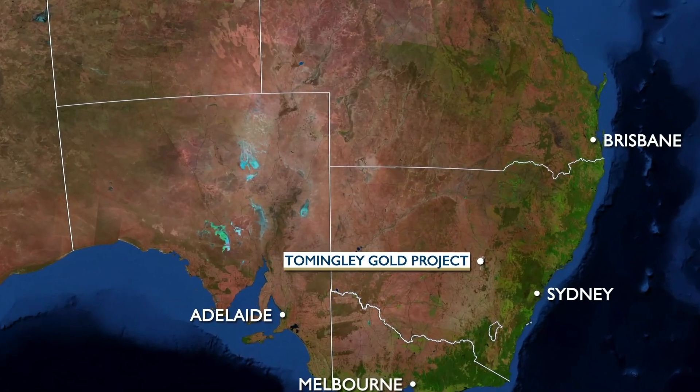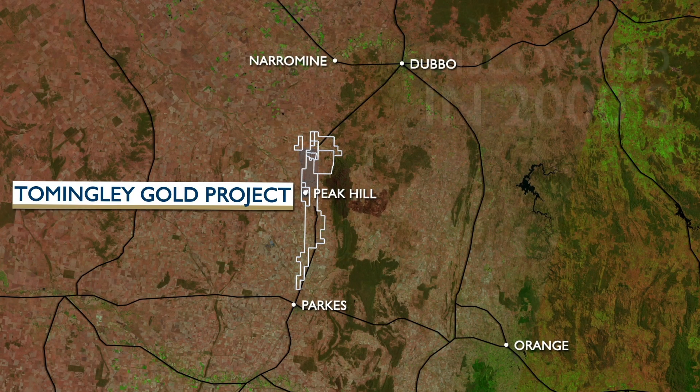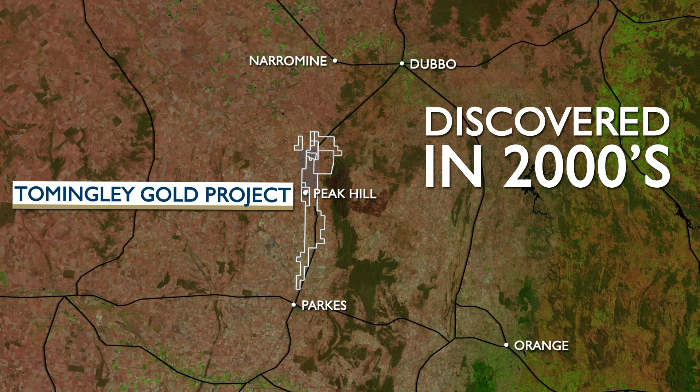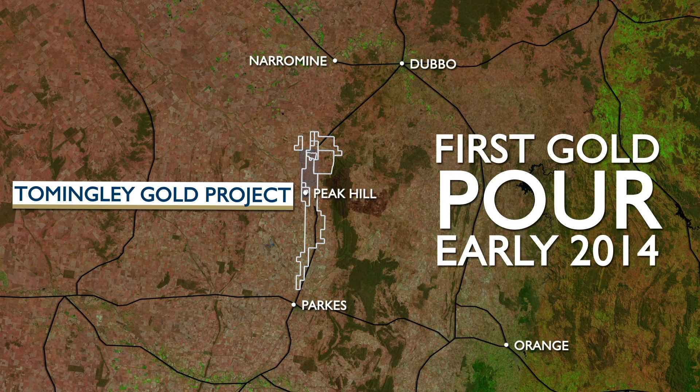The Tommingley Gold project is located about 5 hours drive west of Sydney. Discovered by Alcane in the 2000s, the project was developed in 2013 and has been pouring gold on site since early 2014.